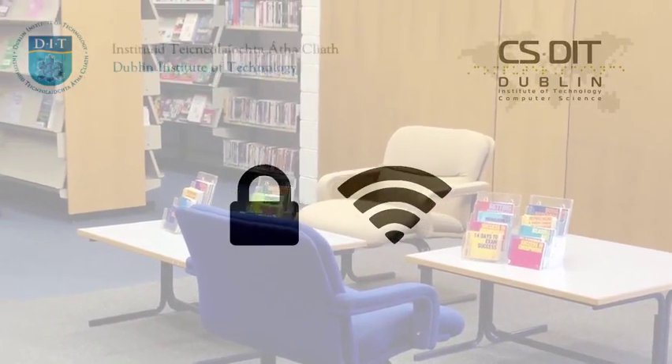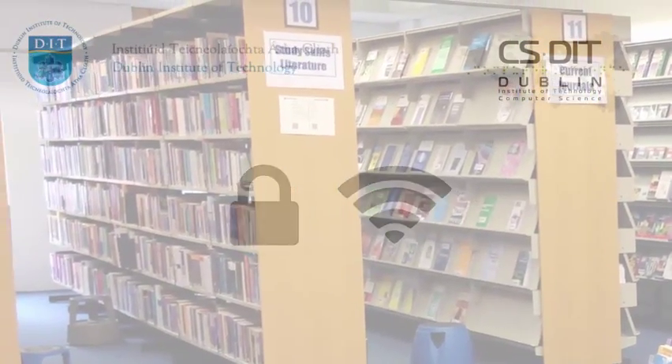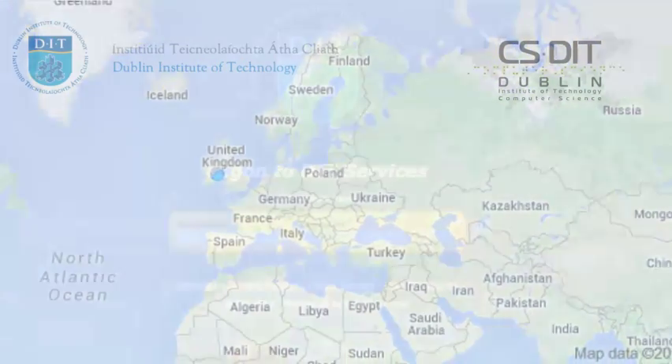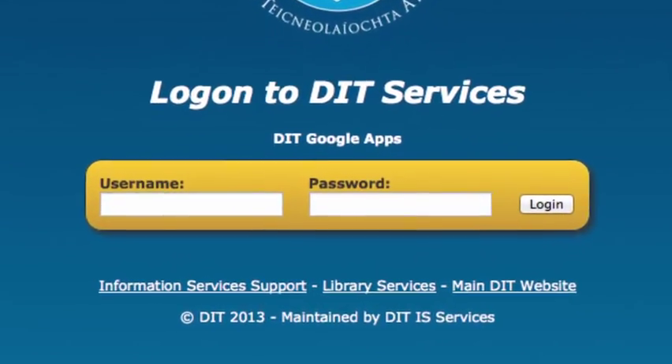EduRoam is a secure wireless access service which allows you to access the internet from any participating EduRoam member across Ireland and Europe. And the best thing is that you can roam freely using the same username and password that you use to access other services within the DIT.